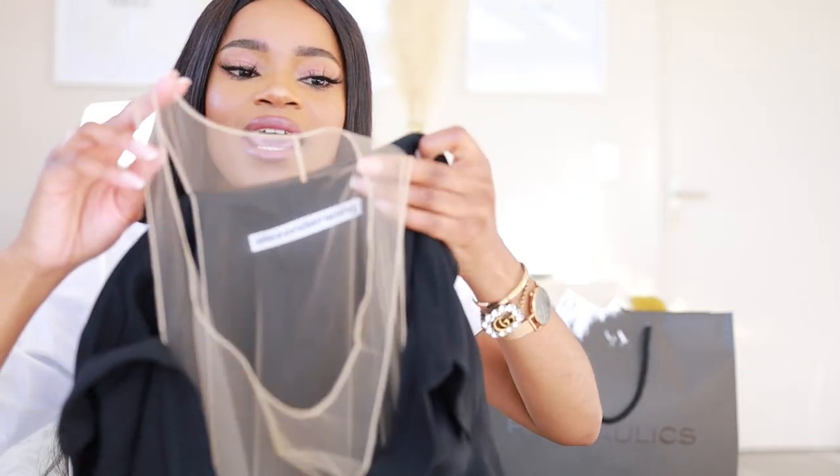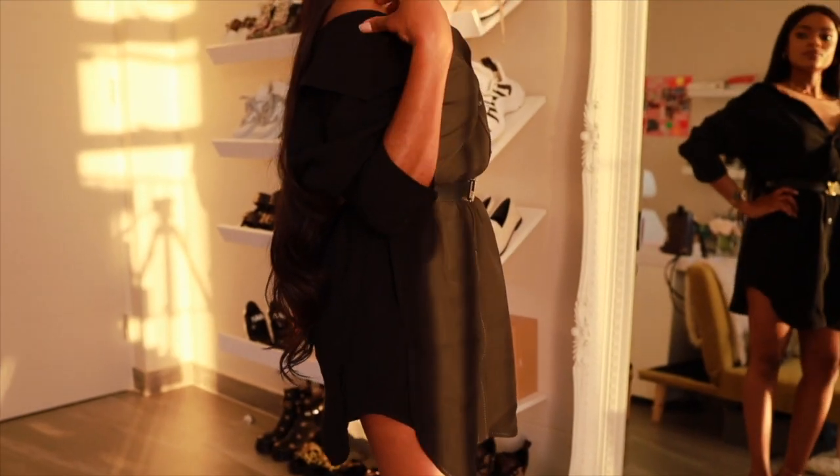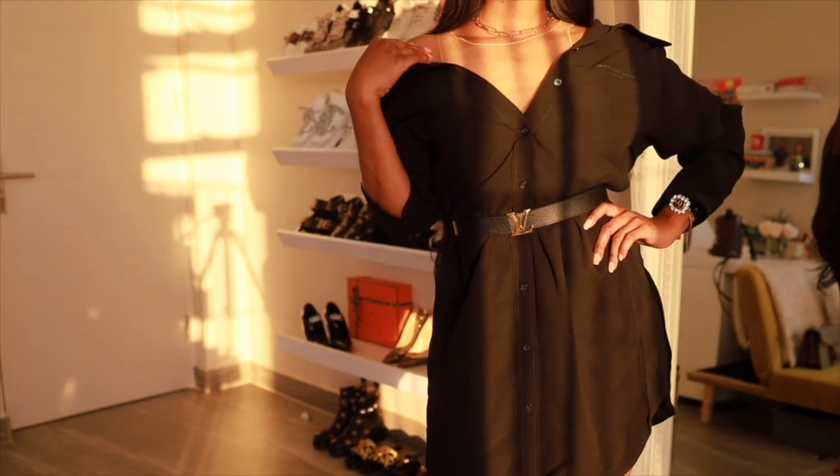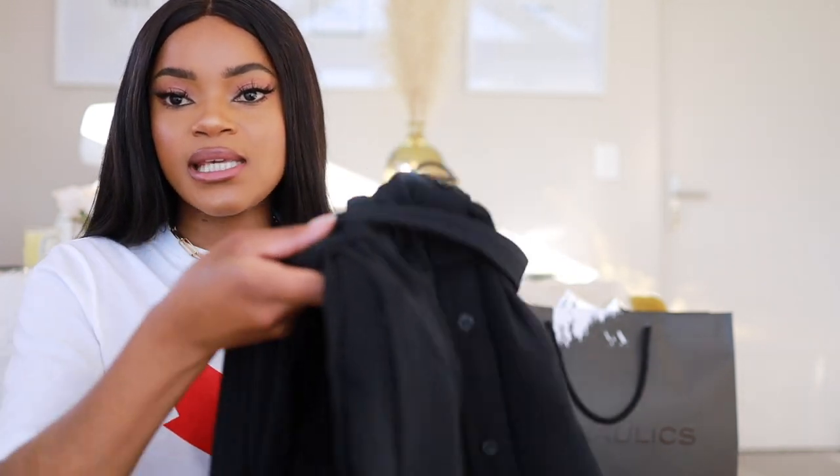I got this dress from Alexander Wang and it is so stunning — so edgy, so stylish. This is definitely my style; I dress a bit edgy. Up top it has this mesh material, and you can wear it by dropping the shoulders off to make it off-the-shoulder with the mesh showing — so beautiful. I love, love, love this dress and I can't wait to rock it! It also came with a belt, but I would actually use one of my other designer belts to cinch in my waist.